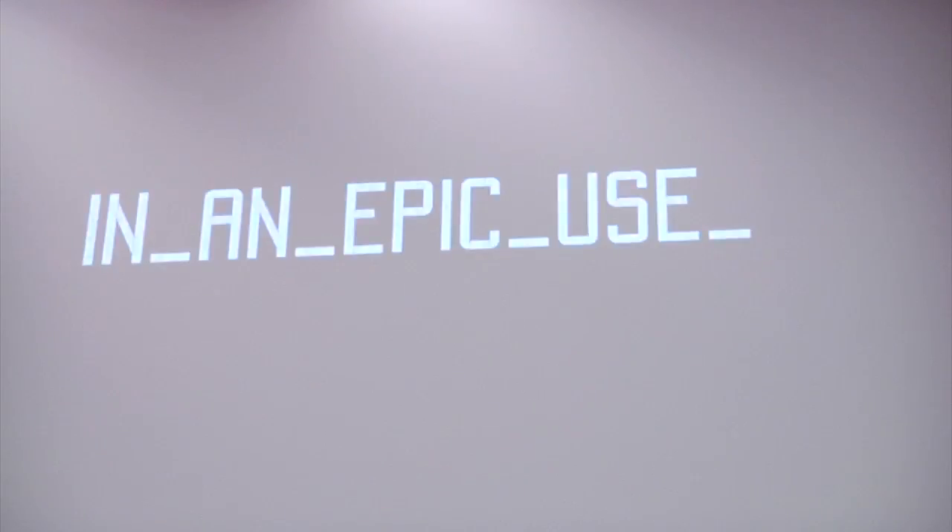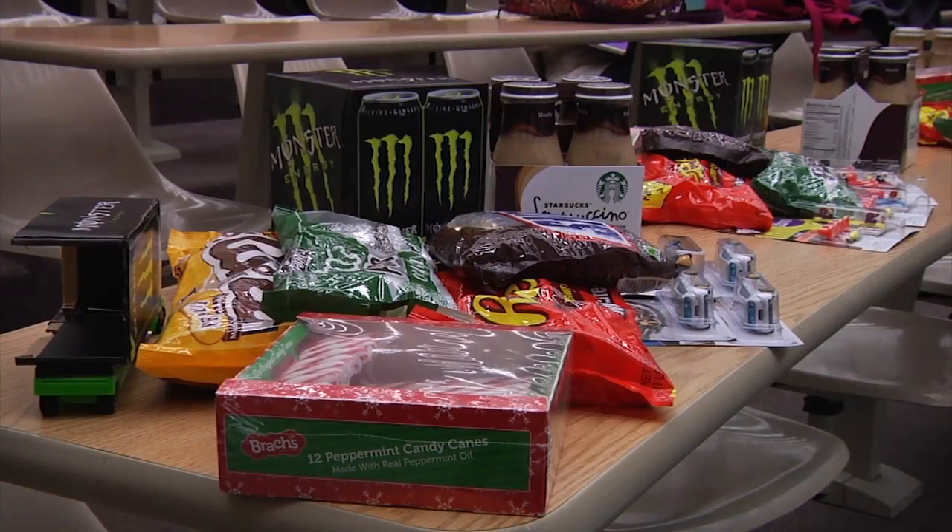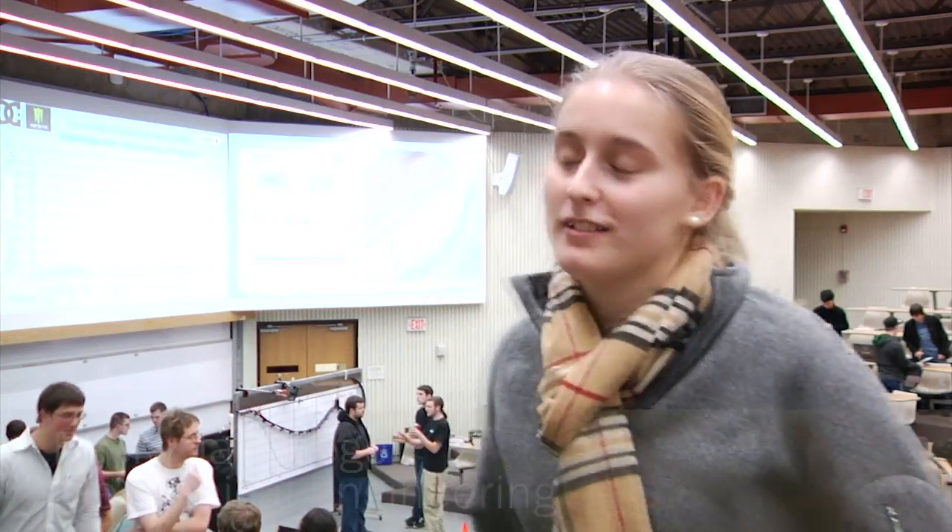This year's theme is Gymkhana 5 — the Ken Block drifting rally car. In that, they're advertising for Monster Energy drinks. They're winning prizes that they can use for preparing for final exams. This is something I've never seen any other college do.